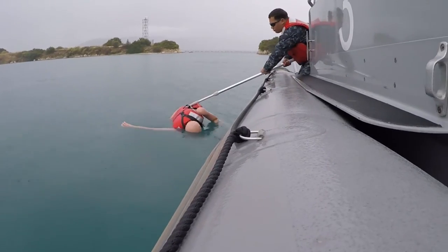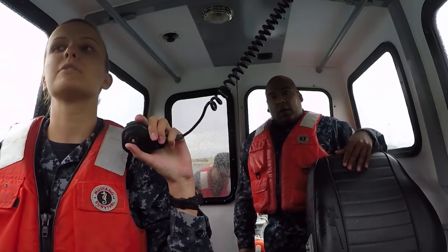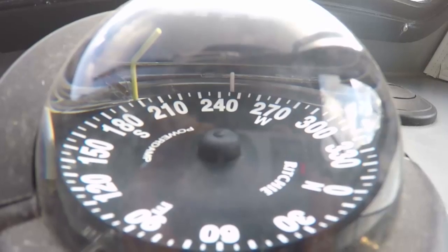SimBBC provides a standardized shore installation management program for training and qualifications of basic boat coxswains and crew members. The course covers rules of the road, emergency situations, and boat maneuvering.